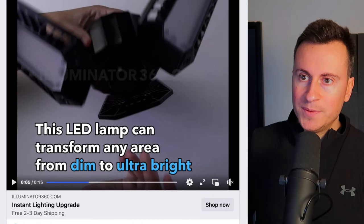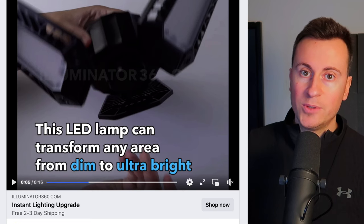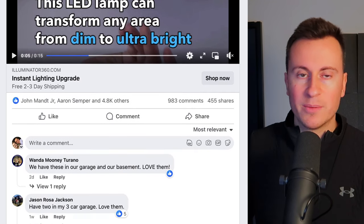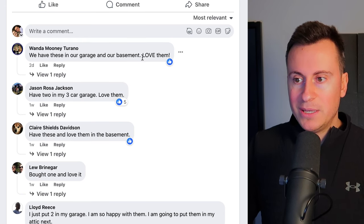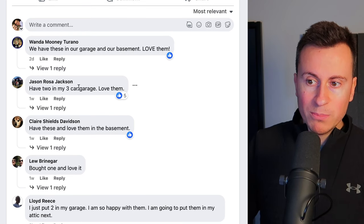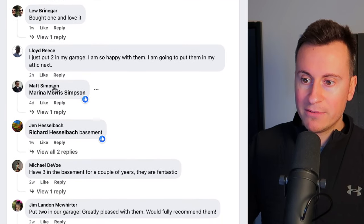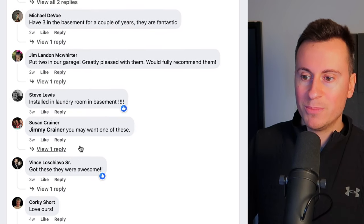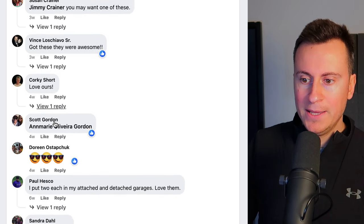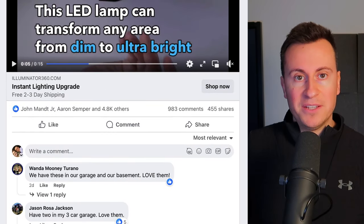In garages, in lofts, in tight spaces, it's always going to be dark whether it's summer or winter outside. So it is the sort of product that will sell annually. The comments speak for themselves: 'We have these in our garage, in our basement, love them.' 'I have two in my three-car garage, love them.' 'I just put two in my garage, three in the basement, installed in a laundry room.' You get the gist — this is a product that people are seeing genuine value in.